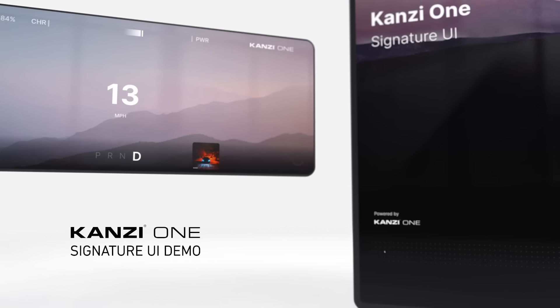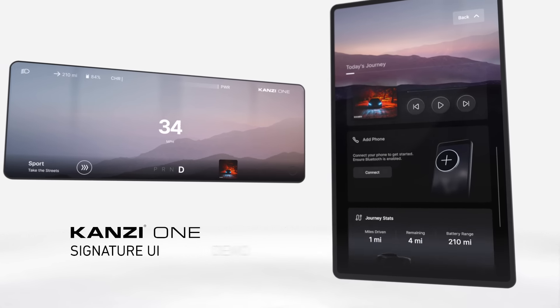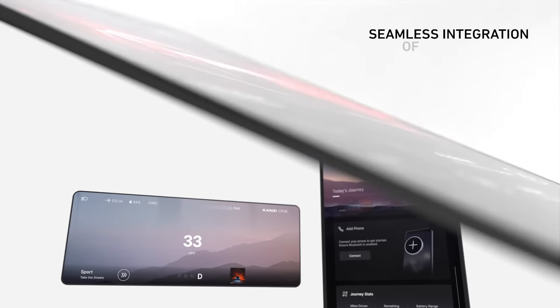This demo showcases what can be achieved with Kansi One and its deep integration with Android Automotive. Kansi gives the HMI team complete freedom to create their own look and feel across multiple screens and subsystems.